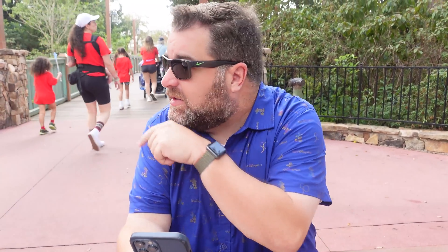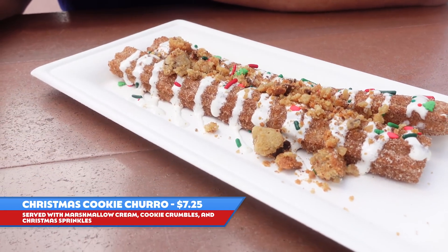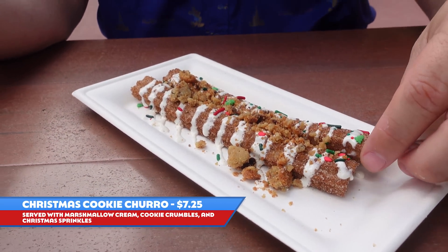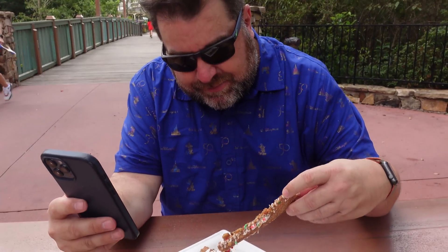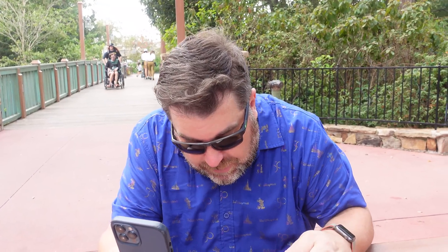Next up is the Christmas cookie churro. We got that from the refreshment stand that's just west of the hub, right there by the castle. This is $7.25, served with marshmallow cream, cookie crumbles, and Christmas sprinkles. Napkin not included — give it a shot. It's a little stale, but the churros at Magic Kingdom are a little stale. The flavors are really good. That cookie — fantastic.